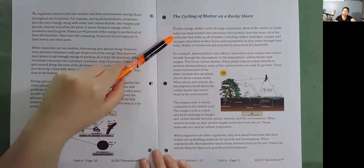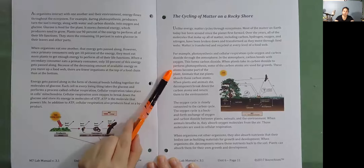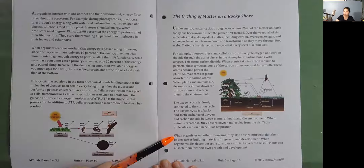In the atmosphere, carbon bonds with oxygen to form carbon dioxide. When plants take in carbon dioxide to perform photosynthesis, some of the carbon atoms are used for growth and become part of the plant. Animals that eat plants absorb those carbon atoms. When plants and animals die, decomposers break down the carbon atoms and return them to the environment. The oxygen cycle is closely connected to the carbon cycle. It is a back-and-forth exchange of oxygen and carbon dioxide between plants, animals, and the environment. When animals breathe in, they absorb oxygen molecules from the air, which are used in cellular respiration. When organisms eat other organisms, they also absorb nutrients that their bodies use as building materials for growth and development. When organisms die, decomposers return those nutrients back to the soil so plants can absorb them.